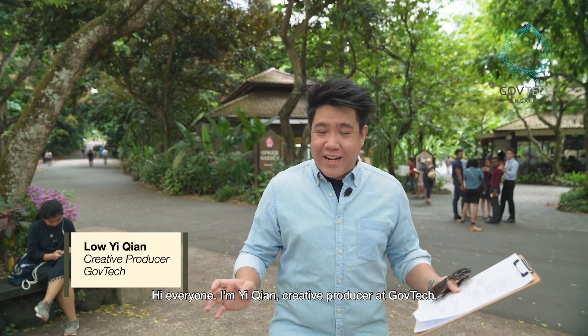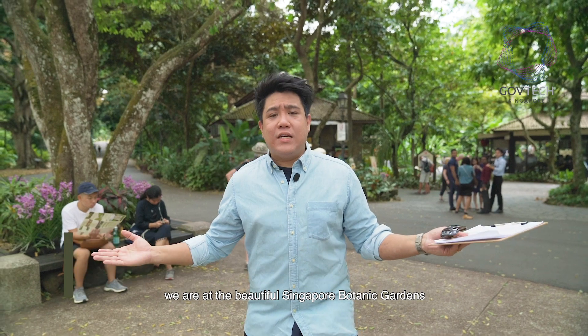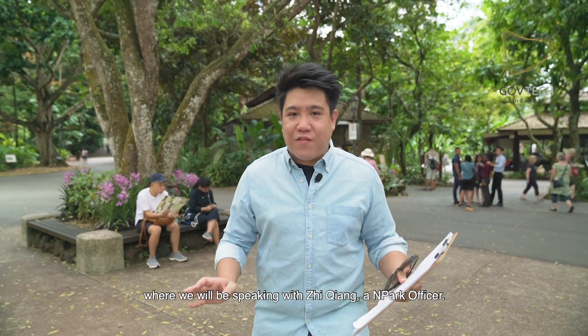Hi everyone, I'm Yi Qian, Creative Producer at GovTech. Today on My Friend Tell Me One, we are at the beautiful Singapore Botanic Gardens where we will be speaking to Ziqiang, an NParks officer.